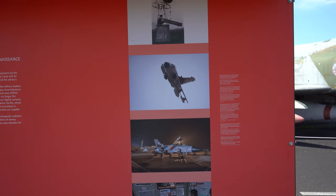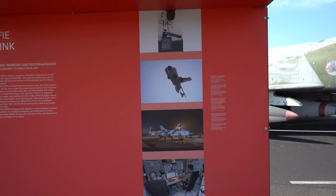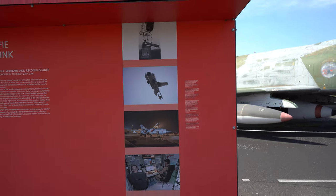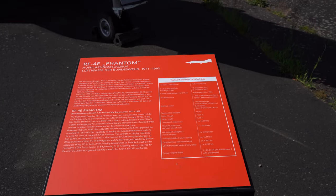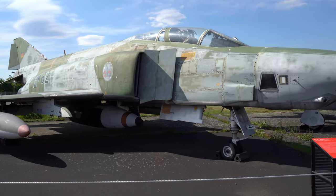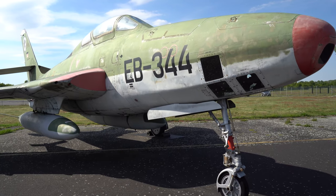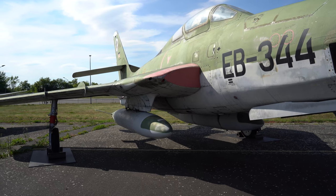Данный музей обладает более 200 летательными средствами. Первый стенд рассказывает нам о самолётах, которые ведут фотографическую съёмку. Если раньше использовалась аналоговая фотография, то сегодня всё передаётся в цифровом виде. На нижней фотографии можно видеть дроны, с которых на дальние расстояния передаются данные. Самолёт RF-4E Phantom относился к ВВС Бундесвера, производился в 70-х годах и производил фоторазведку. Здесь также представлен RF-84F — более старая модель, использовавшаяся в 60-х годах.